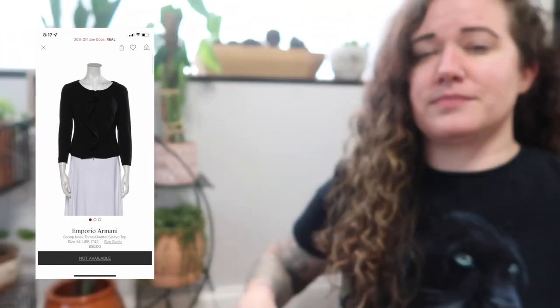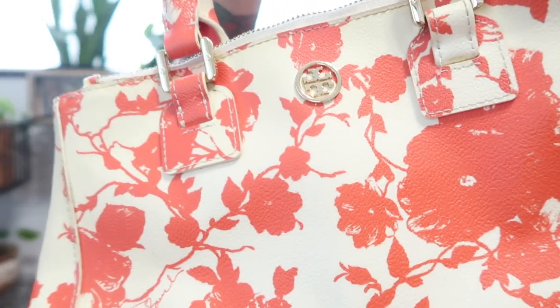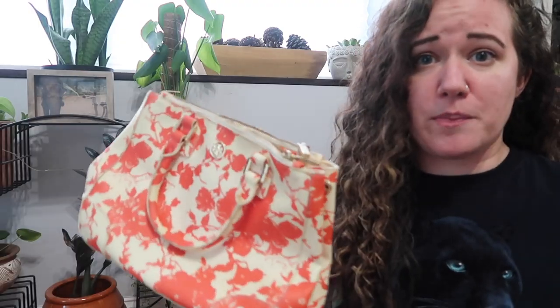This is Emporio Armani, size 42 — not one of their favorite labels in my past experience, but hopefully they'll still take it. It's a little cropped jacket with a ruffle detail. This is a Tory Burch bag I got in a thredUP rescue box — the name-brand handbag one. It does have some minor condition issues, but overall it's in pretty good shape and it's a rare piece, so I'm hoping that will sway them.